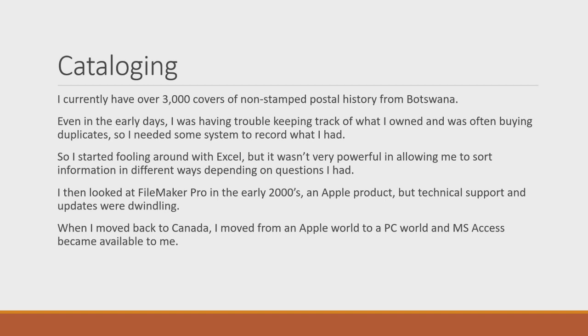I probably have over 3,000 covers from Botswana. When I lived there, I had a deal with a medical insurance company — for the cost of four Cokes every two weeks, I'd get a two-foot cube box full of covers. I'd pull out what I wanted and keep the rest, because stamp collectors never throw anything away. Even early on I was having trouble keeping track, buying duplicates, so I started with an Excel spreadsheet, but it lacked the sophistication for the sorting I needed.